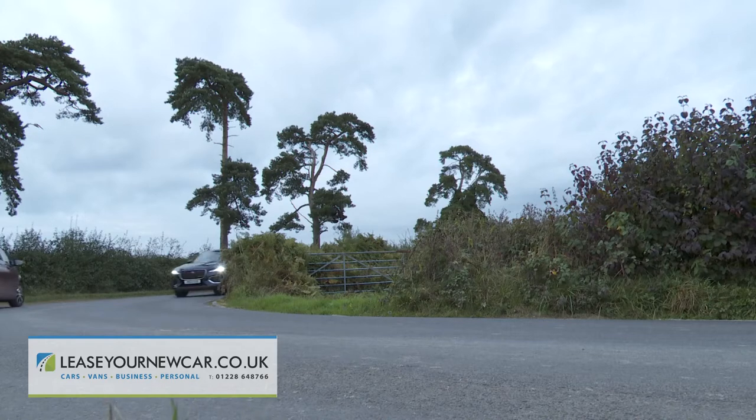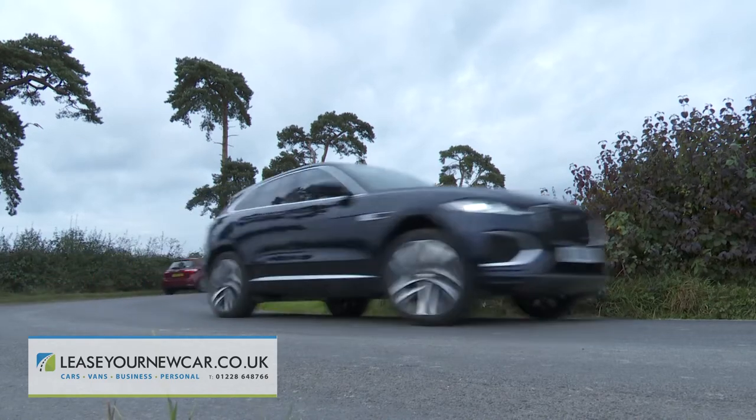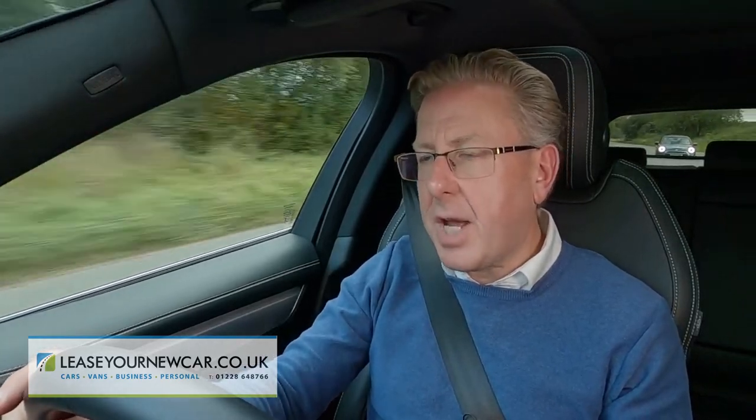Is this F-Pace really the sports car of SUVs? Well, perhaps. Jaguar certainly knows a thing or two about ride and handling, and its Land Rover connections have given it plenty of understanding on the subject of four-wheel drive too. Plus, of course, the company has had an awful long time to stand back, look at the market and come up with something better.